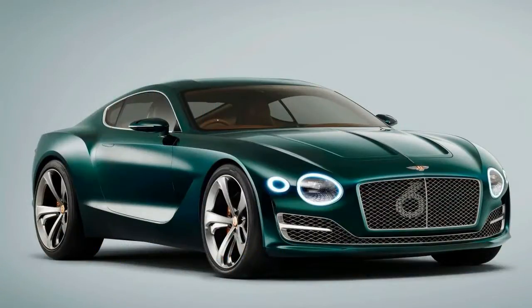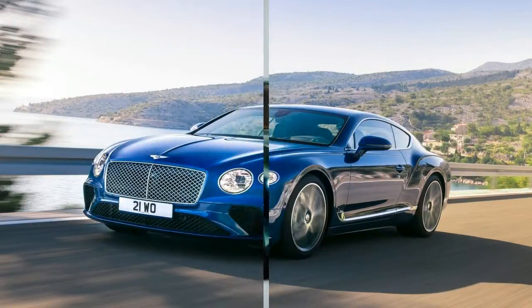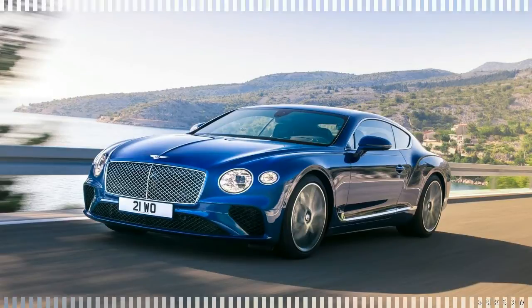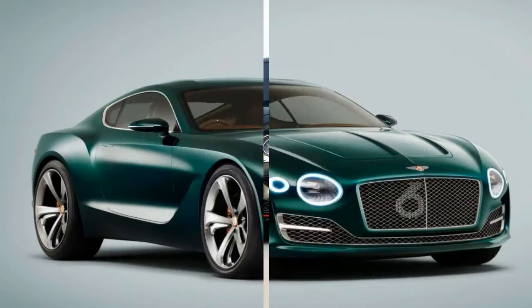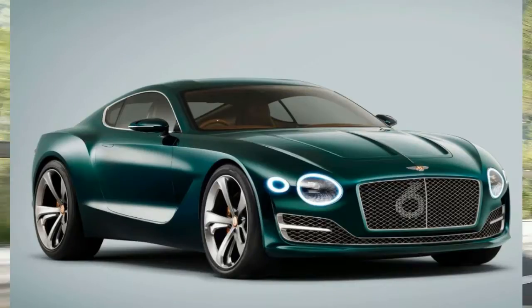The 2017 Super Sports represents the epitome of the second generation Continental, says Bentley Continental product line director Paul Jones — the distillation of engineering and development lessons learned over the car's seven-year lifespan. What Jones won't confirm is that it's also probably the last hurrah for the second-gen Conti, which is due to be replaced by an all-new model built using VW Group's MSB architecture by the end of the year.